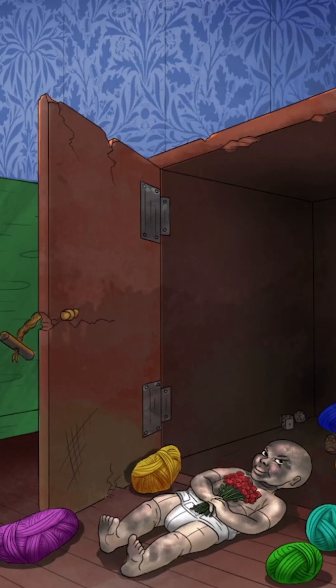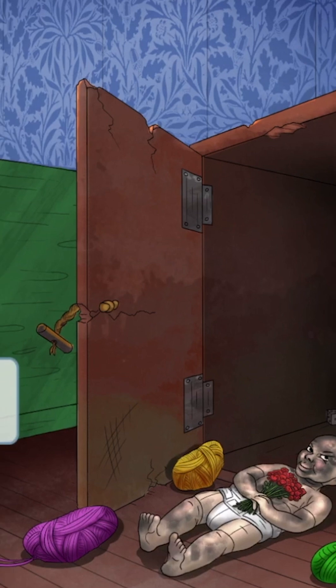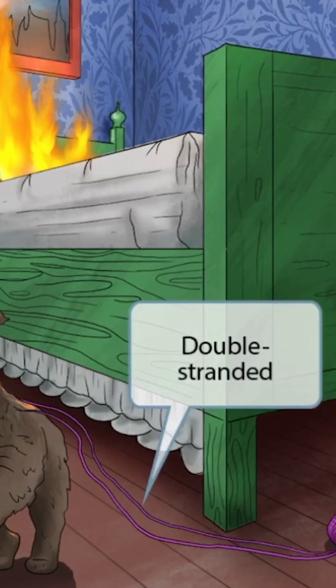We can see that in addition to this eerie doll, this trunk contains several rolls of yarn, which you can see spilling around. The purple roll has been dragged by the dog, leaving two strands strewn across the floor behind her. These double lines created by the strands represent double-stranded DNA — double lines of yarn for a double-stranded DNA virus.